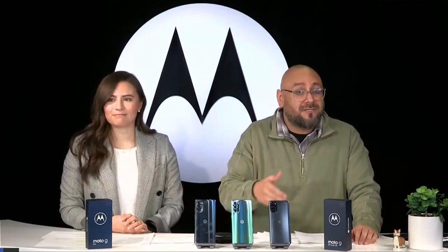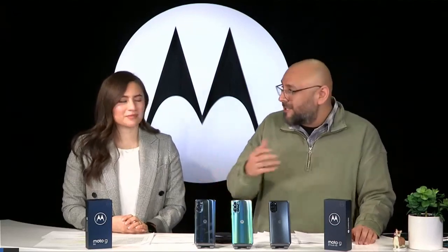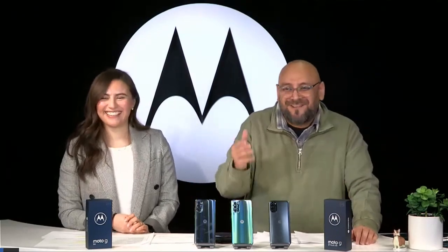The next important question: does this device have NFC? Yes, it does come with NFC, which is awesome — this is our first Moto G device with NFC capability. It's a game changer because a lot of things are converting to touchless pay, and many transit systems use it to board trains. NFC is also used for sharing — you can quickly and efficiently share images or data between devices.